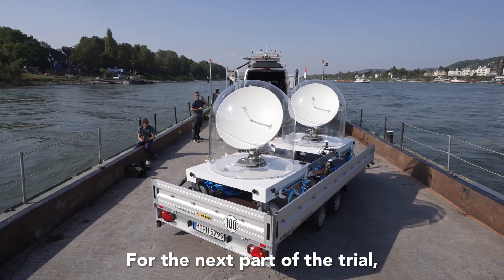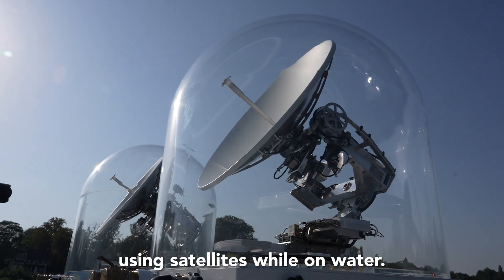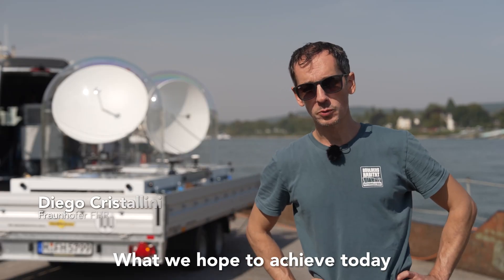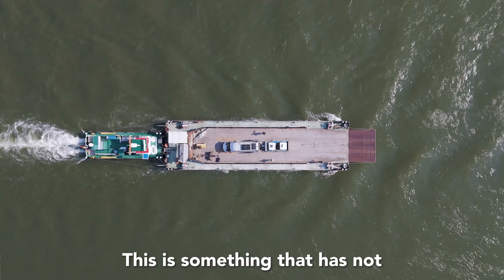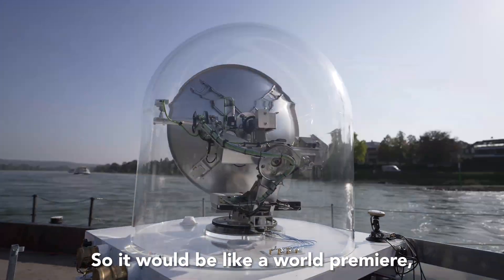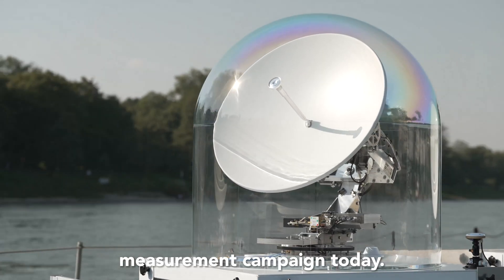For the next part of the trial, the group moved on to the river to test their ability to classify a potential target using satellites while on water. What we hope to achieve today with our measurements is to be able to make a passive ISAR image from a moving platform. This is something that has not been demonstrated before, so it will be like a world premiere, and we are really looking forward to a successful measurement campaign today.